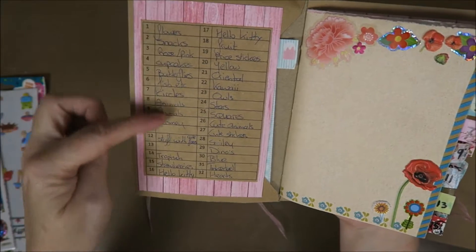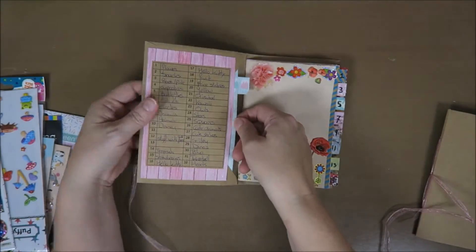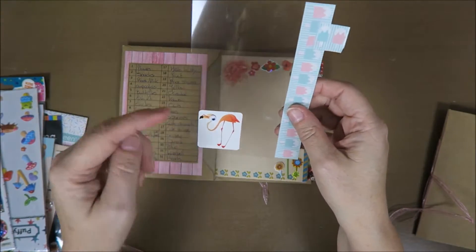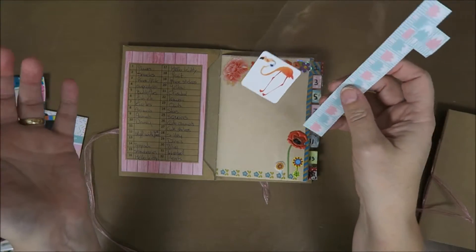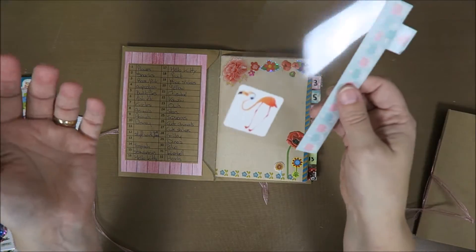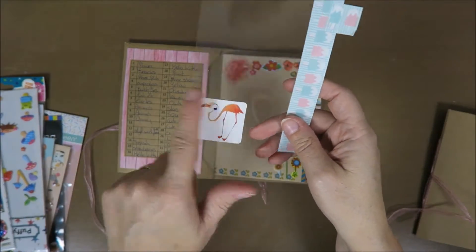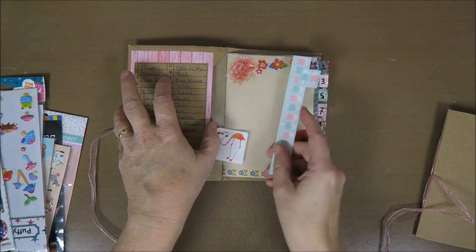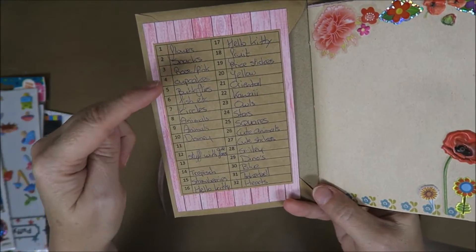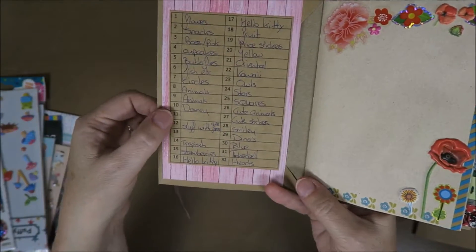On this page I've got what I'm collecting - number one is going to be flowers. I made this sheet to put stickers on that I just didn't have the time to immediately put in the book, but that was stupid because if I have the time to put it here I have the time to put it in there. Anyway, this one is gonna go in my flamingo book so it was useful after all. So I've got flowers, snacks, pink, cupcakes, butterflies, fish, circles, animals, Disney, and lots of other stuff.